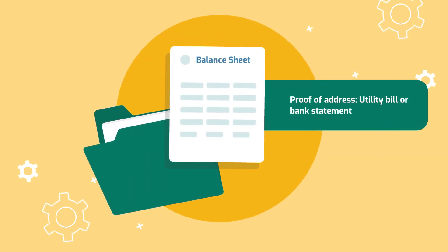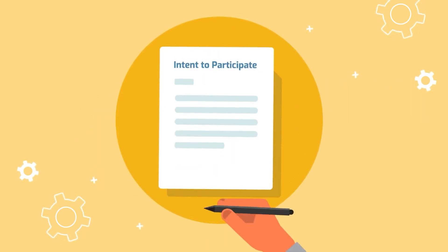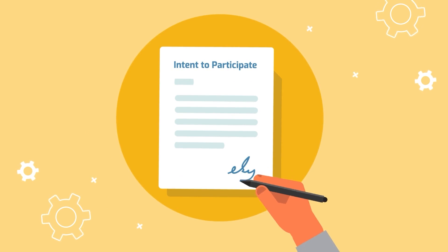Additionally, you'll need to provide proof of address like a utility bill or bank statement, and a letter confirming your willingness to attend the training and assessments.